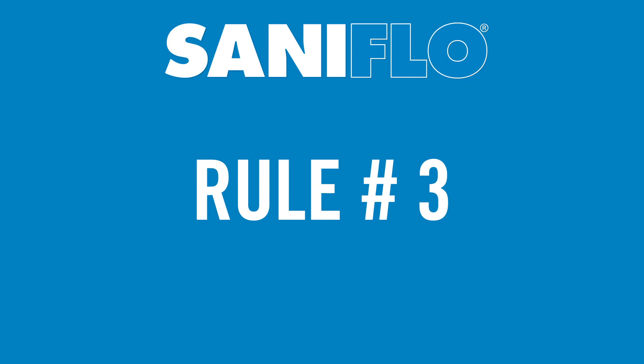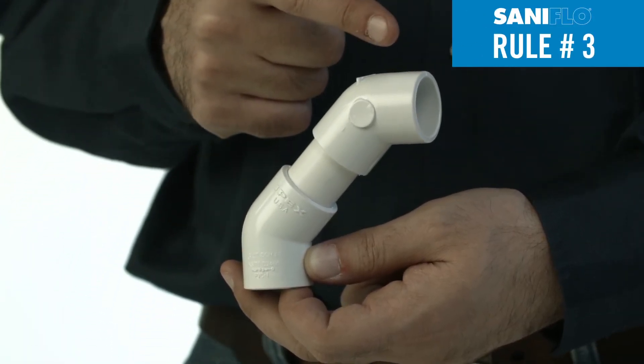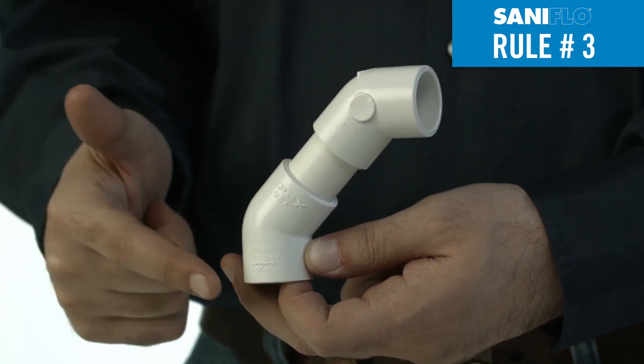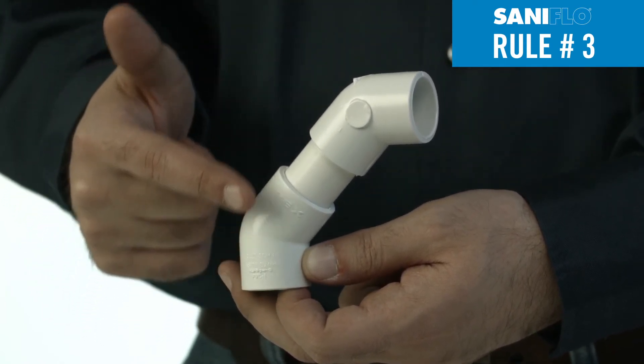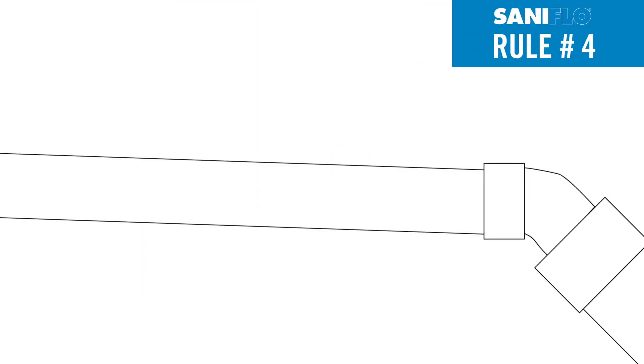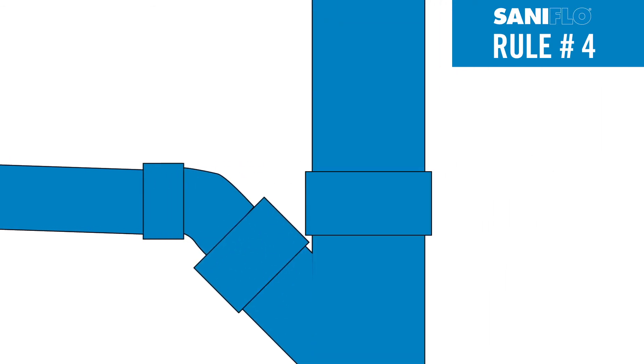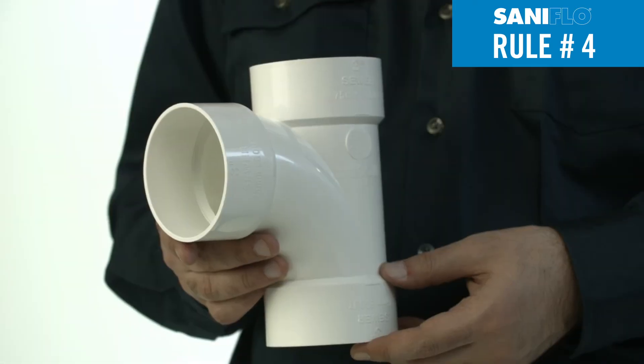Rule number three: bends should be smooth with a long radius and not tight elbows. Use long sweeping 90-degree elbows or two 45-degree elbows back to back. Rule number four: when having multiple systems, each discharge pipe should run separately into the main sewer or connection through the top using a Y fitting to prevent backflow.